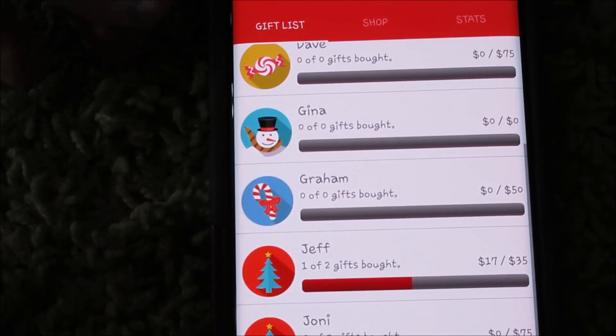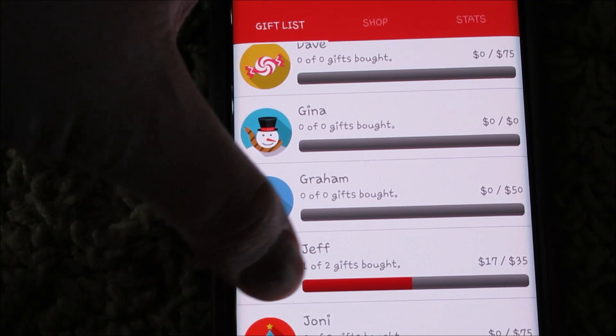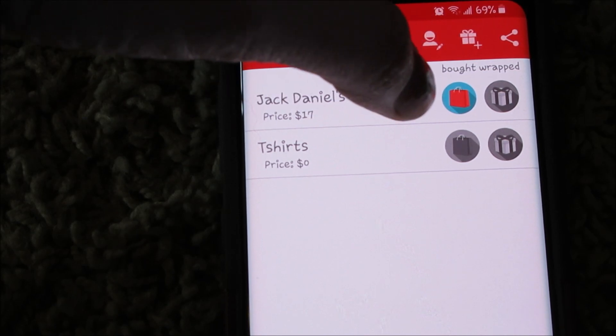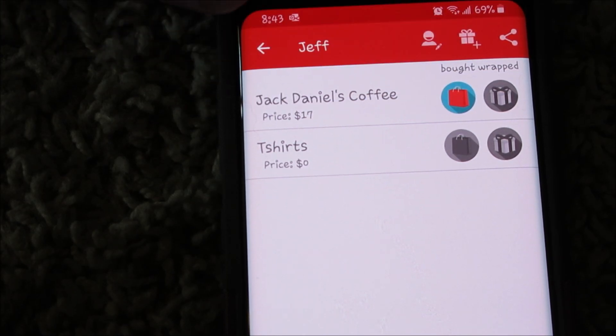I already bought one Christmas gift for my stepdad — he wanted some Jack Daniels coffee. I wrote it in there and clicked that it was bought, so it is highlighted and colored in.